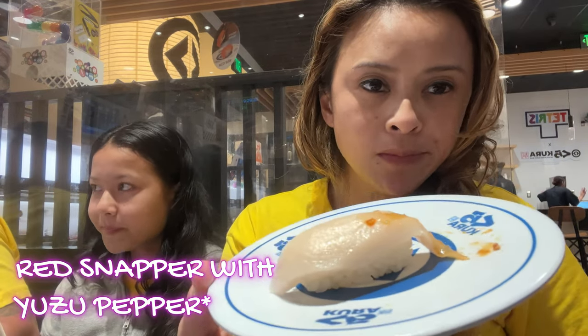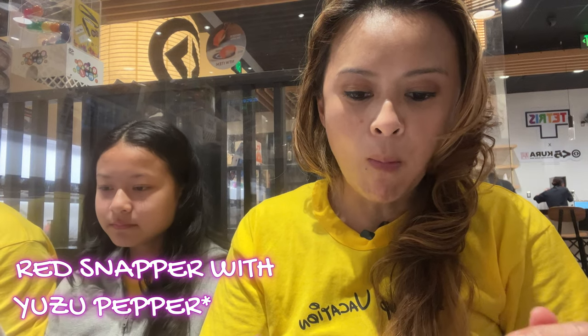On this plate we have some yummy red snapper with yuzu pepper. The yuzu pepper was a little bit spicy, but I liked it. This fish was chewy, yummy, and delicious — that hint and kick of spice!